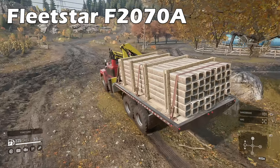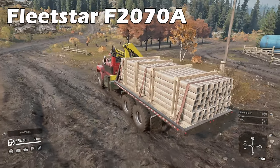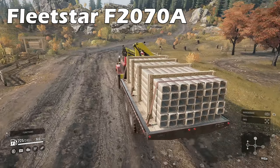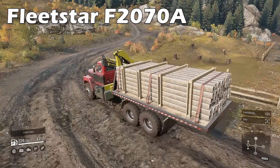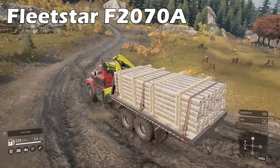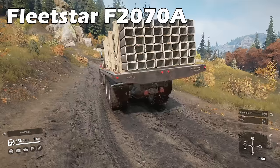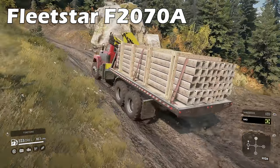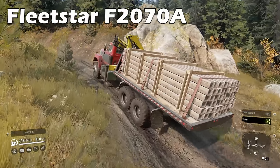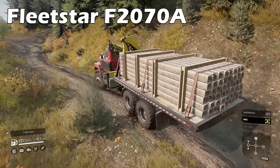Back to basics now with the Fleetstar F-2070A, which is the third vehicle you will own. This faithful workhorse can put in the hours and nearly single-handedly see you through Michigan on its own. Versatile and strong, it will get you to where you need to go and haul along multiple units of cargo at the same time. It's a great candidate for crane and flatbed options and not too damaging on the bank balance for fuel in hard mode either. Another one of those lifelong friends you will come back to again and again.